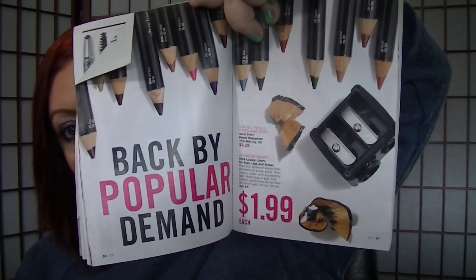Back by popular demand on pages 36 and 37 are those ultra luxury liners for $1.99 a piece. I know there are a lot of people who are really stoked about that.